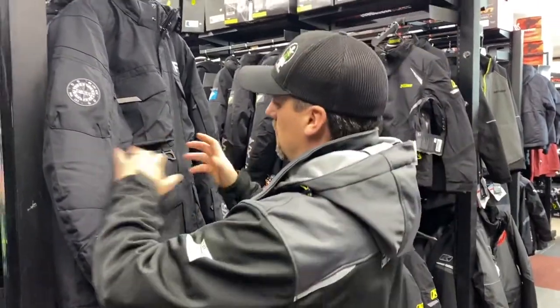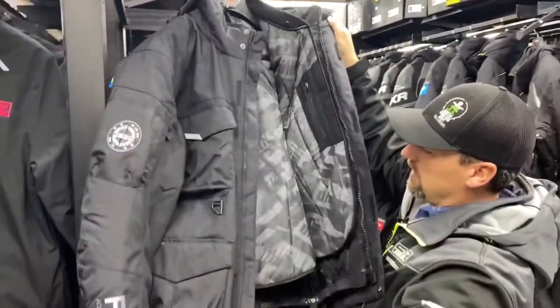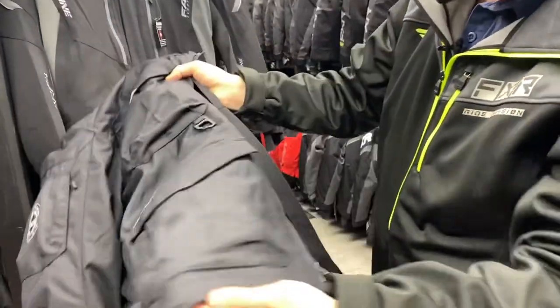I like this one here because I like to fish — it's got lots of extra pockets. I think this is the coat I'm going to go with. The nice thing about this FXR coat is it has what's called FAST technology — FAST flotation — so this jacket is designed to float if you happen to go through the ice.